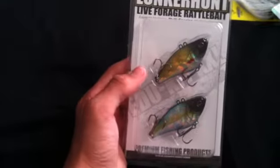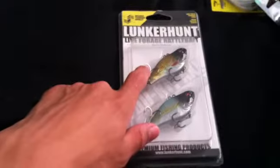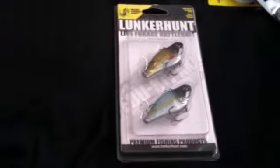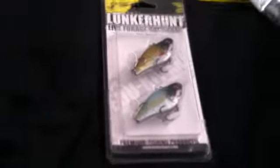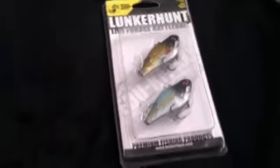I just came across these lures and this company, so we'll see how good they work. Stay tuned for the review, and comment, rate, and subscribe.